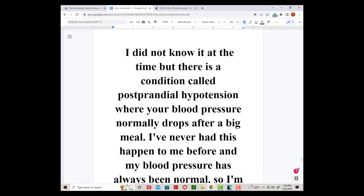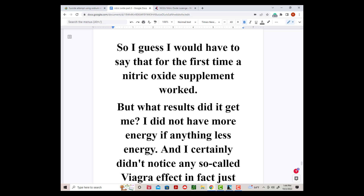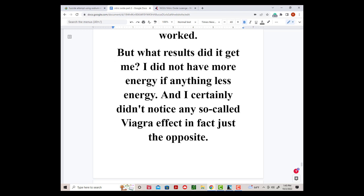I did not know it at the time, but there is a condition called postprandial hypotension, where your blood pressure normally drops after a big meal. I've never had this happen to me before, and my blood pressure has always been normal. So I'm guessing that was what I was experiencing. So I guess I would have to say that for the first time, nitric oxide supplements worked. I did not have more energy — if anything, less energy — and I certainly didn't notice any so-called Viagra effect, in fact just the opposite.